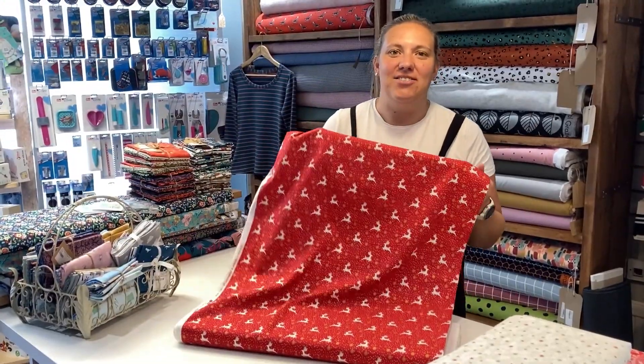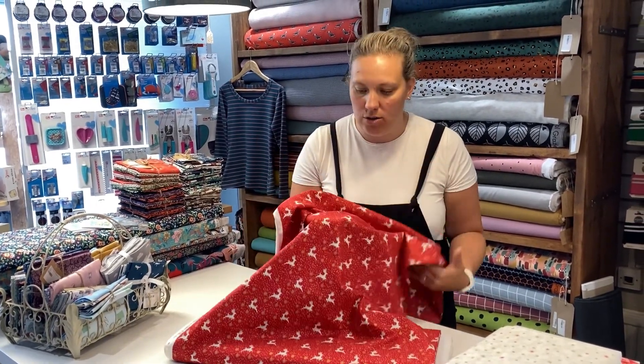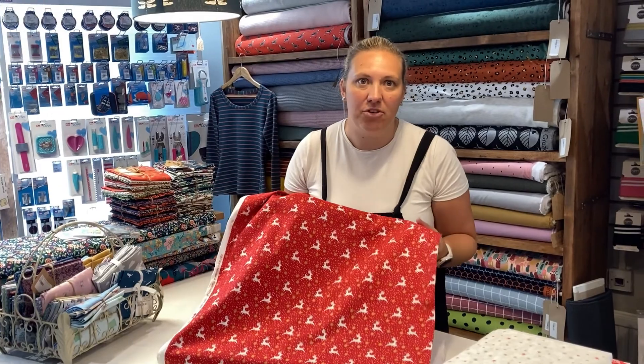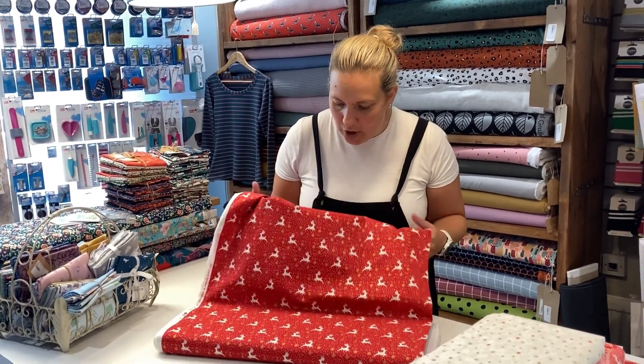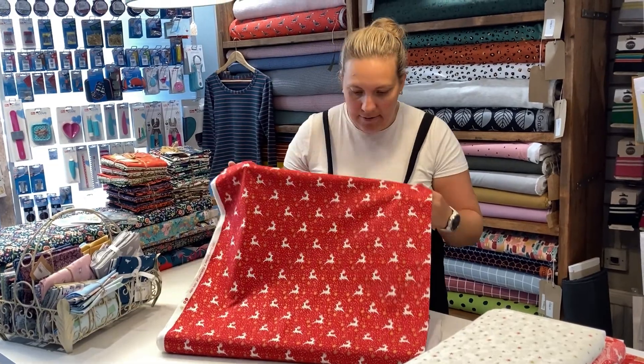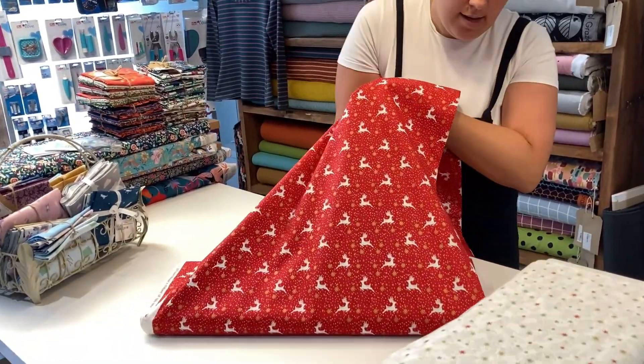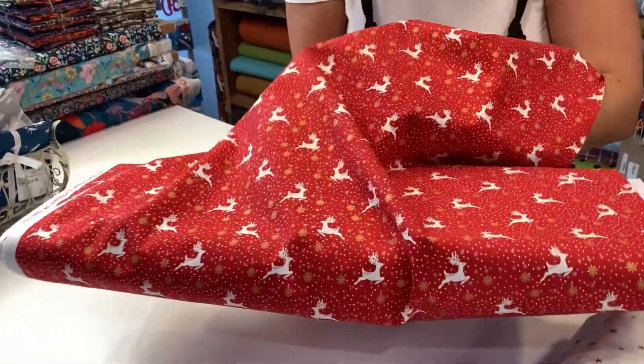Hi, it's Hayley from the Little Craft Shed here again, continuing with the Christmas theme and also with the metallic theme through the fabrics. We've got the Scandi range here from Makawa, which is absolutely stunning. As you can see, this first one is a Scandi Reindeer with a red background and white reindeers on it.